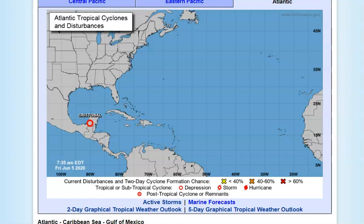Good day everyone, my name is Jewel. This is a very quick tropical update this morning, Friday the 5th of June 2020. I will do my best to have a more extensive forecast a little bit later on today.